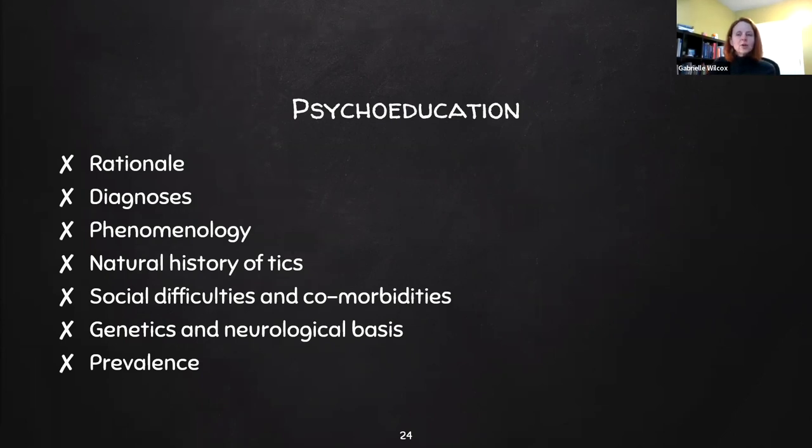Psychoeducation is covered with parents and the client to make sure they understand Tourette syndrome. This includes the rationale for CBIT, how Tourette's is diagnosed, the phenomenology of it, the natural history of ticks, social difficulties and comorbidities, the genetic and neurobiological basis of Tourette syndrome, and prevalence rates. All of that information is in the books as well.